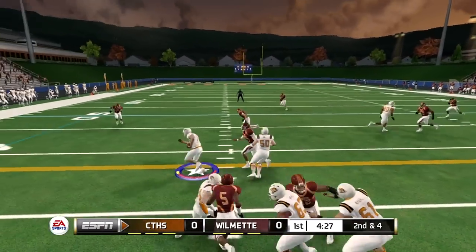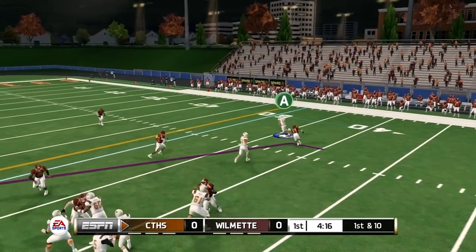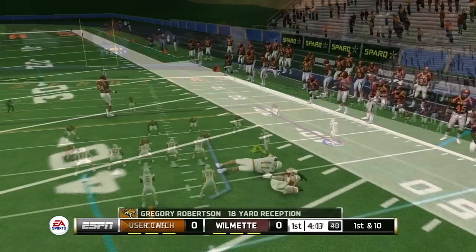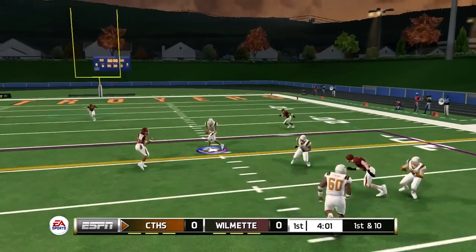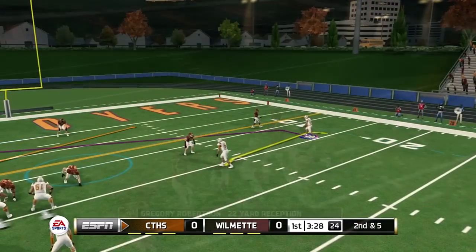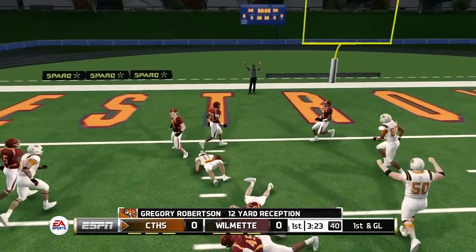Here we go getting started against Wilmette High School — our first road game of the season. I actually love our away uniforms — the white with orange accents and the occasional black. These are probably the best uniforms I made. I love my Chicago Blackhawks uniforms with team builder, but I absolutely love these away jerseys.